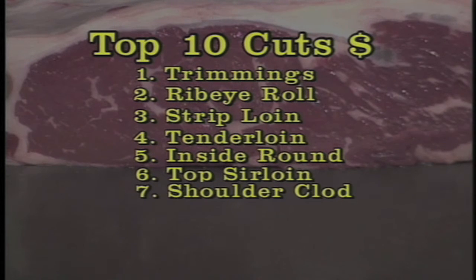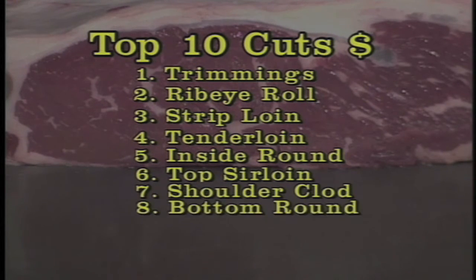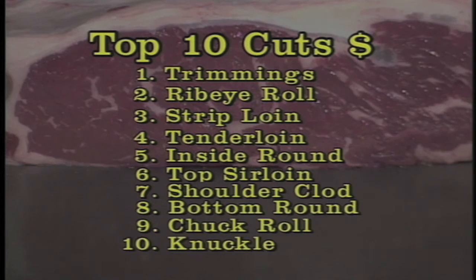Number seven is the shoulder clod, number eight is the bottom or outside round, number nine is the chuck roll, and number ten is the knuckle.